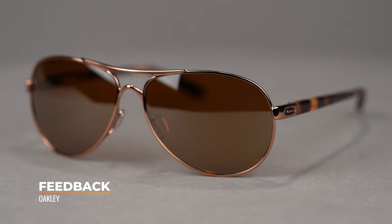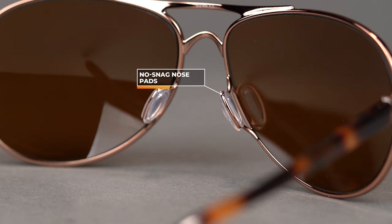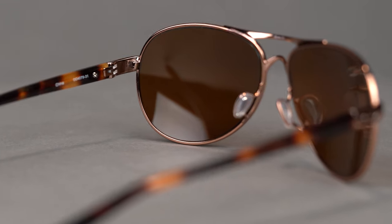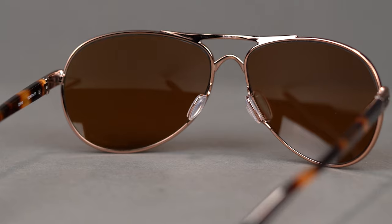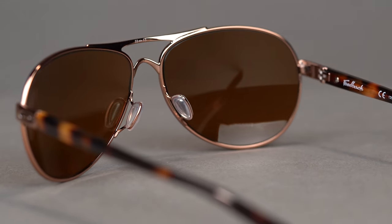Last in our aviator family is the Oakley Feedback. The cool thing about this frame is that it has these no-snag nose pads. So while you do get that cushiony nose pad, it's not going to get stuck in your hair when you wear them on top of your head. We know we put our glasses on our head even if we're not necessarily supposed to, but the cool thing is they're not going to snag in your hair at those nose pads. It also comes available with Prism lens technology, so not only do you get polarization to combat glare, you also have the option for polarized Prism, which helps tune the color spectrum you're viewing and elevates your overall viewing experience.